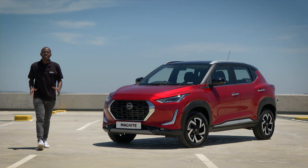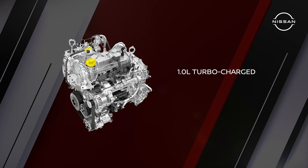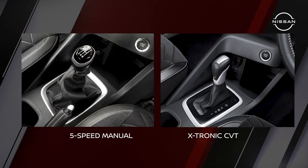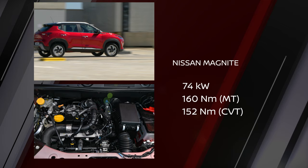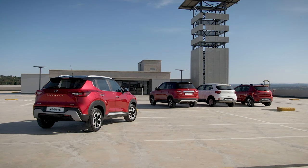The Nissan Magnite is a real looker, but what about performance? For a compact SUV, the Magnite has a 1.0-litre turbocharged engine with two transmission options: the 5-speed manual and X-Tronic CVT. The Magnite produces 74 kilowatts of power, and the torque is impressive — 160 Nm for the manual transmission and 152 Nm for the X-Tronic CVT.